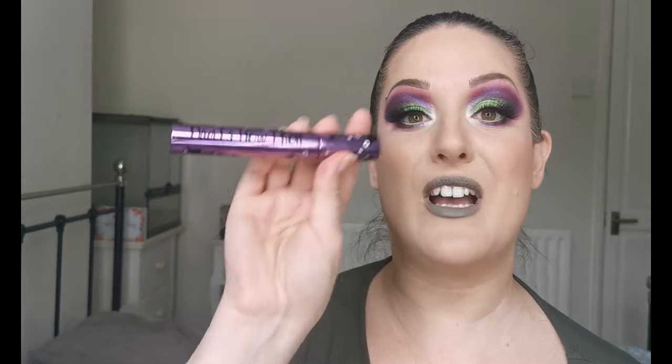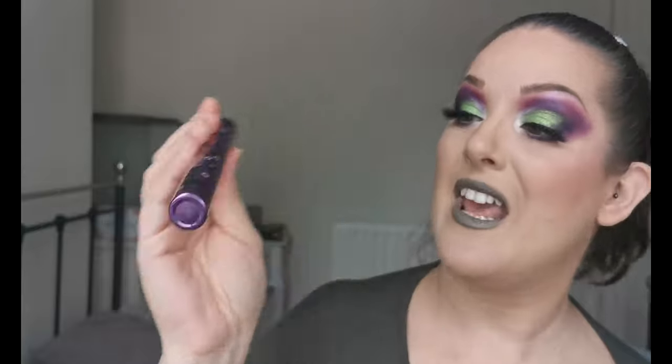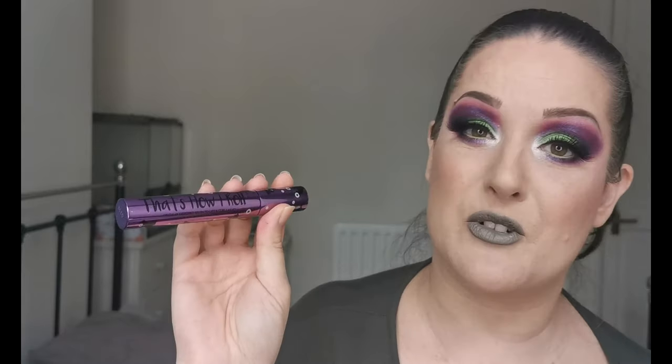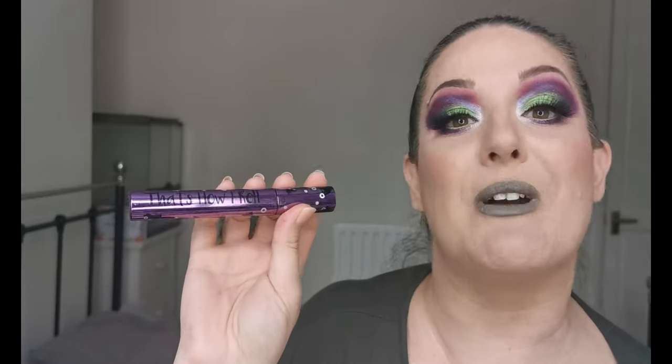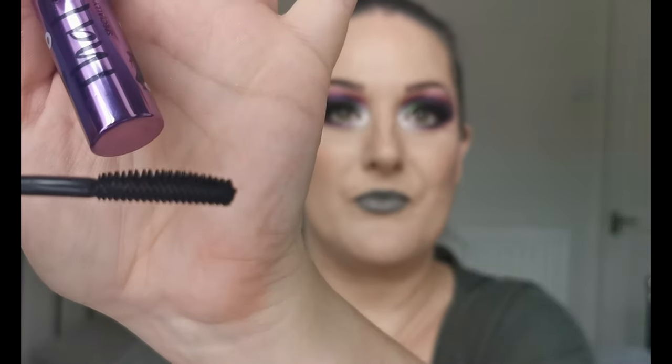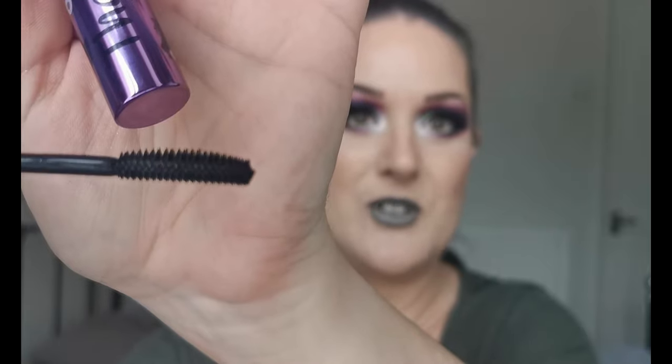Next is another Barry M product — the 'That's How I Roll' mascara, the purple packaging one. I really like this; it really lifts my lashes. I do still use an eyelash curler before because I have the straightest lashes. The wand is brilliant for both top and bottom lashes — there's a longer side and shorter bristles, so it's great for doing lower lashes without making a mess. It lasts all day and doesn't transfer under my eyes.